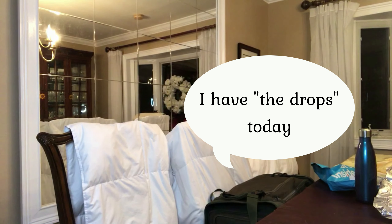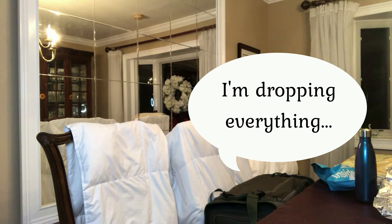I have the drops today. The drop? I'm dropping everything. Cue piano music. Hello, I'm Krisha.